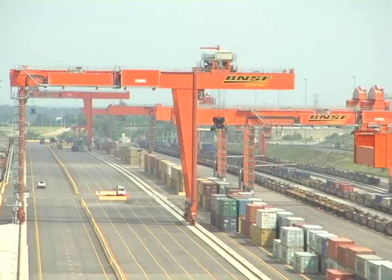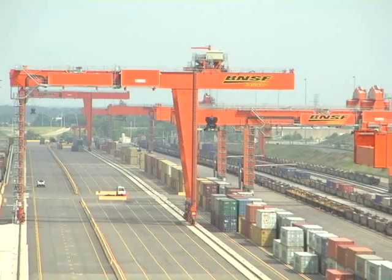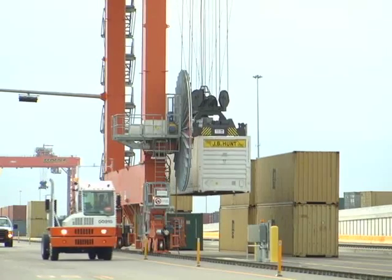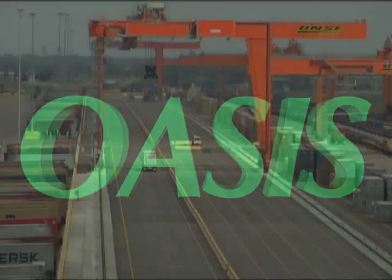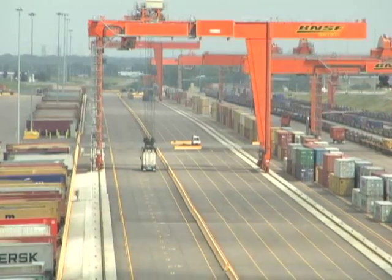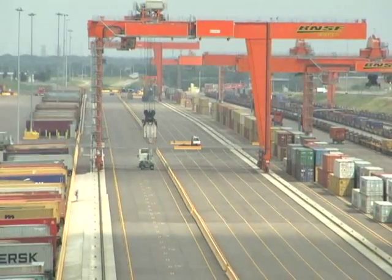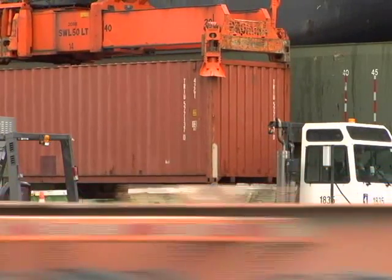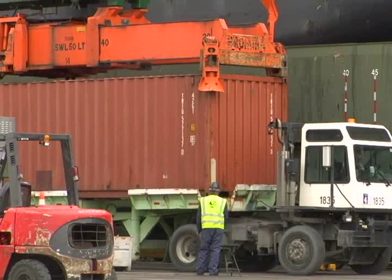Whether you are adopting the latest wide-span crane technology, optimizing yard resources, or simply automating operations, OASIS provides the most advanced software to manage your intermodal terminal. With over two decades of experience at improving intermodal terminal operations, RMI understands that a solution with the flexibility to work the way you work maximizes your efficiency.